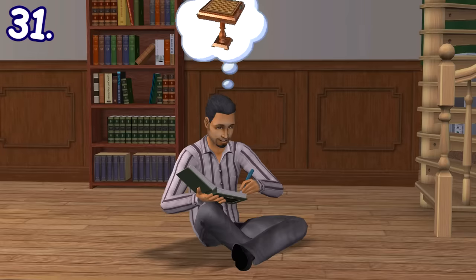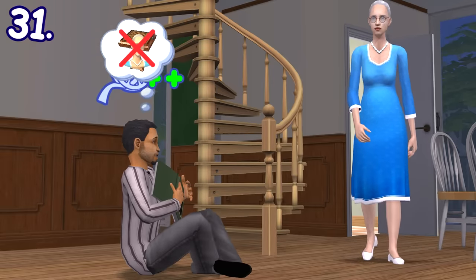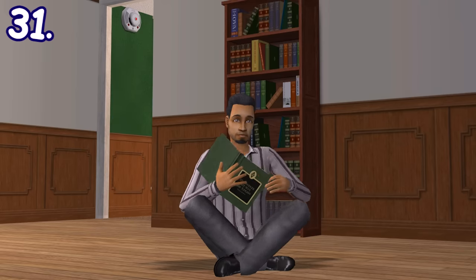When a sim is writing in their diary and a sim they don't trust walks in, they'll cover up their diary on their chest and won't continue writing until the other one leaves the room.